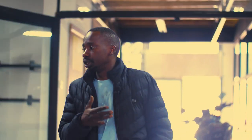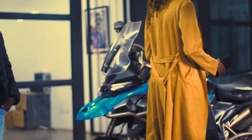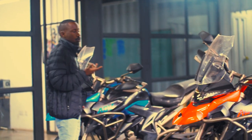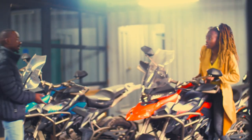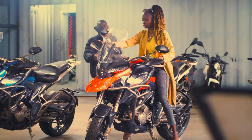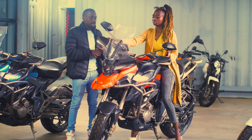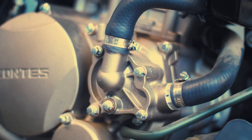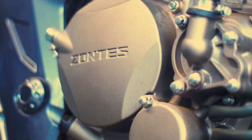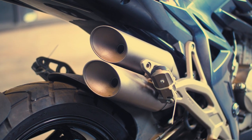These are the Zontes 310, liquid-cooled EFI, going for 950,000 Kenyan shillings — or about $6,600 USD. This bike is keyless and has a full EFI electronic fuel injection system. It also has ABS — anti-lock braking system — meaning it can't lock your brakes. There's nowhere you need a key; your key fob opens your seat, tank, handlebar, and visor.